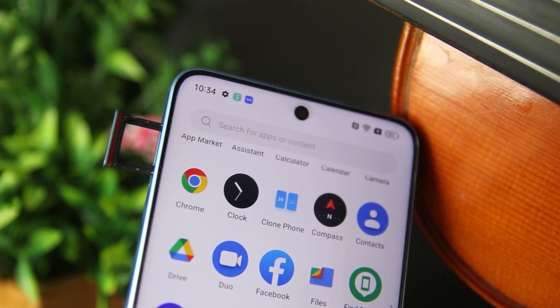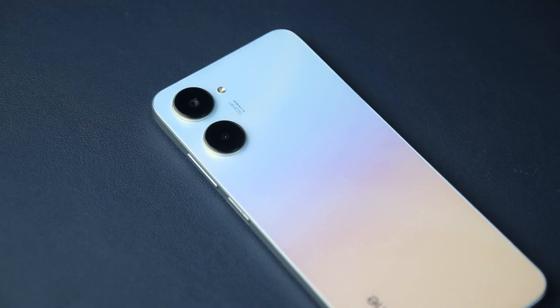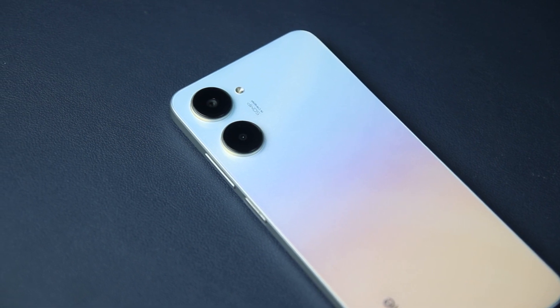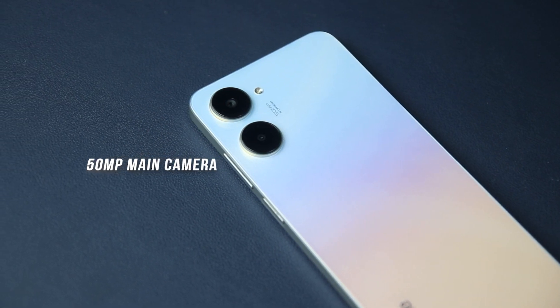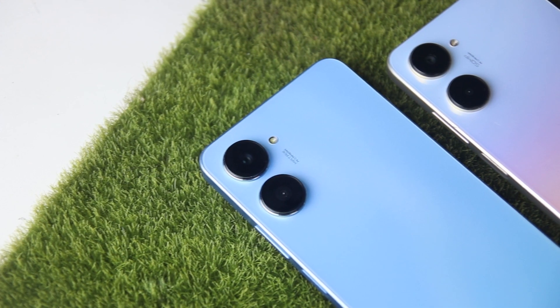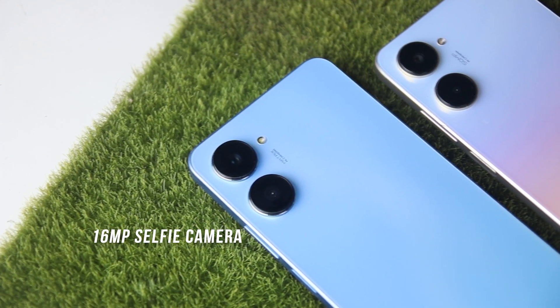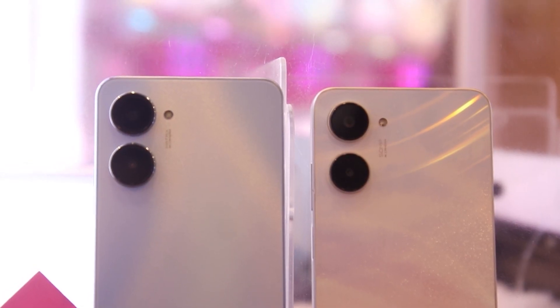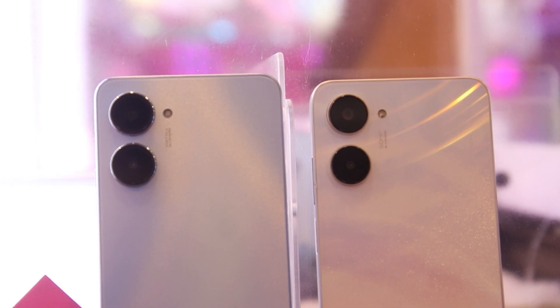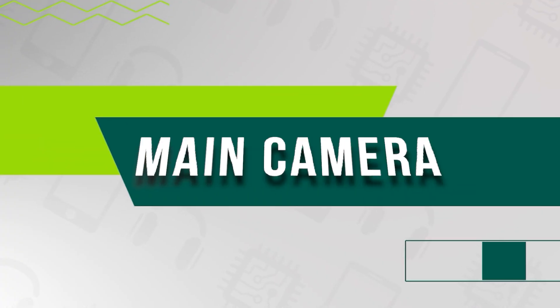In terms of photography, both gadgets have the same dual-camera design. The Realme 10's primary camera is 50 megapixels while the Realme 10 Pro's is 108 megapixels. They both have the same 2-megapixel depth sensor and 16-megapixel front-facing camera. Today we put both cameras to the test to see how they perform and what kind of results they produce.